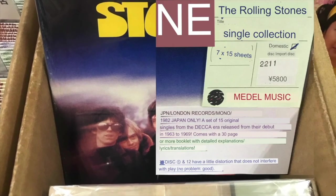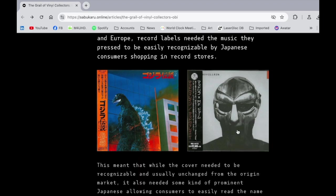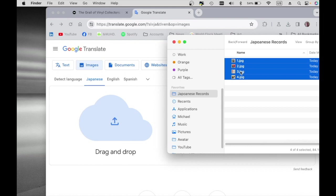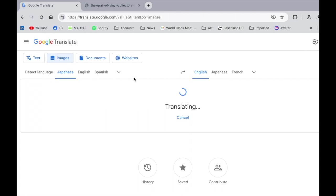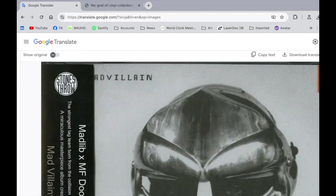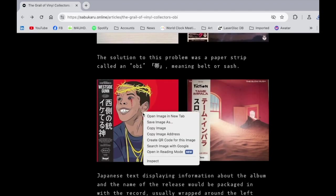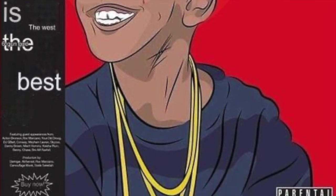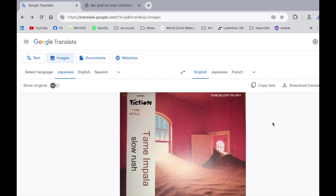You can take photos of Japanese language text and, using Google Translate online, upload images to Google and download them in your native language — or the language you choose — as in the case here with Mad Villainy. Just upload the image and download it. Same here with Westside Gun, and same with Tame Impala. I just think this is fantastic.